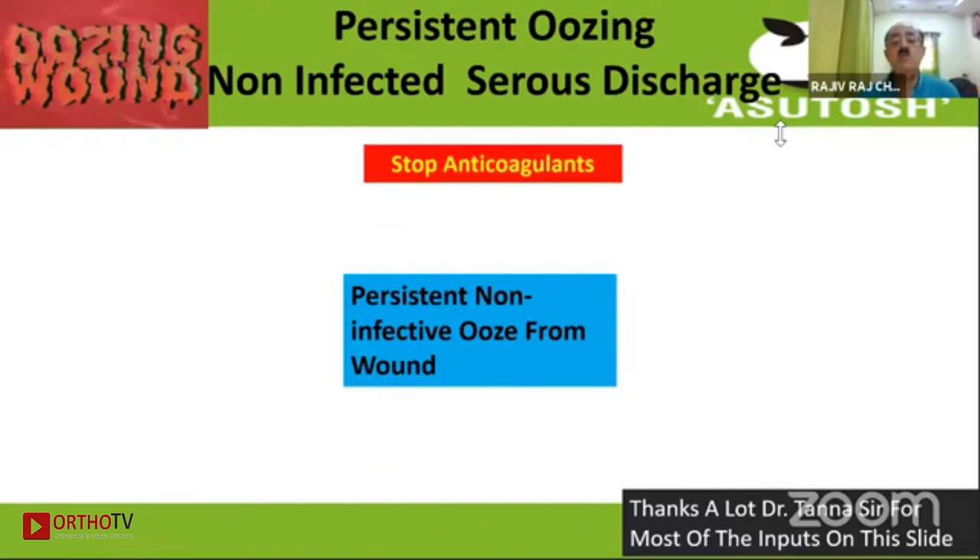What do we do if there is a persistent non-infective ooze from a wound? There is continuous ooze coming and we are sure it doesn't look like infection. The patient does not have much pain and it is not very tender.